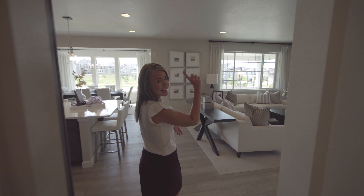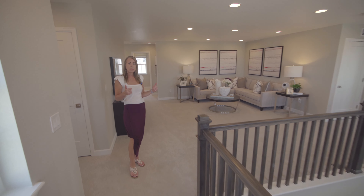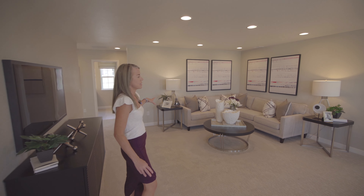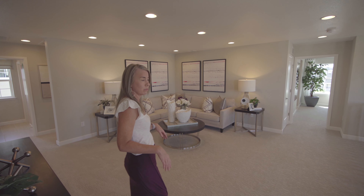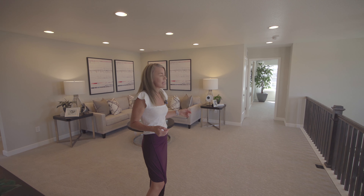That's the main floor — let's head upstairs. Welcome upstairs. The first thing you come to is your loft space. This is a nice size loft; there's plenty of room up here. Whatever you need to use it for, it's probably going to work for you.